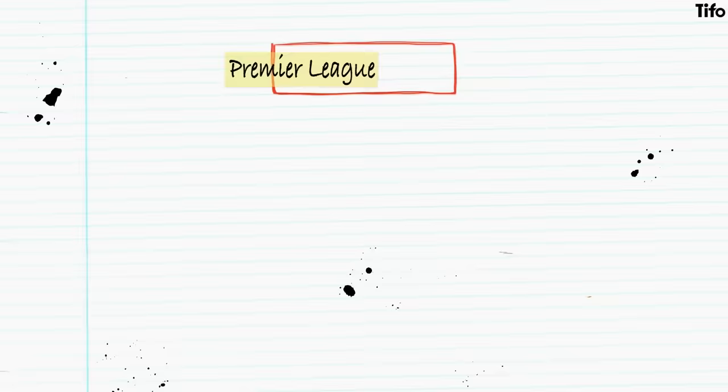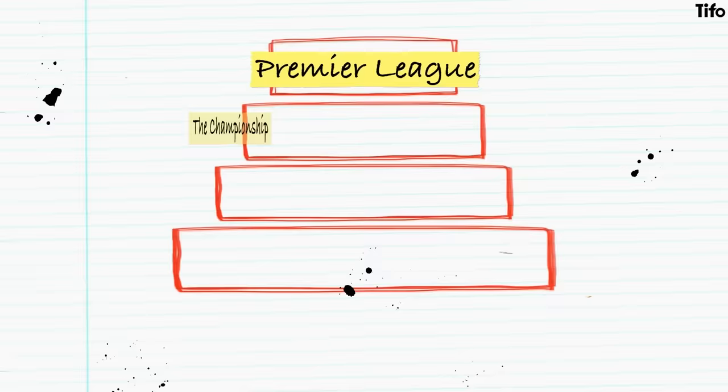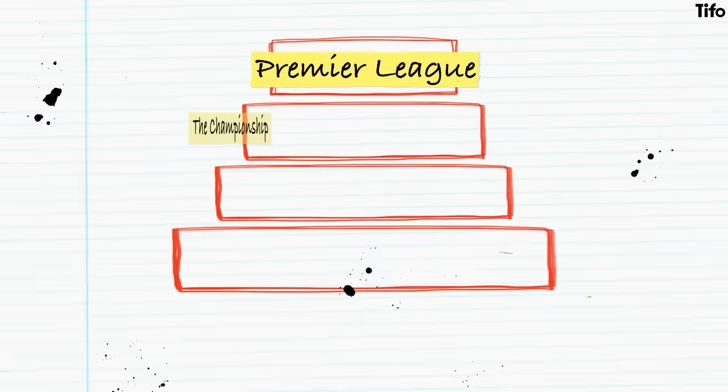What does the pyramid actually look like? At the top, it's simple. The Premier League is the highest level of professional football. Beneath that, the three divisions which collectively comprise the English Football League: the Championship, League One and League Two. Those four divisions contain 92 clubs at any one time.